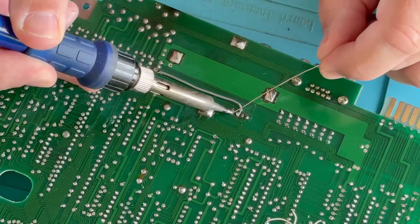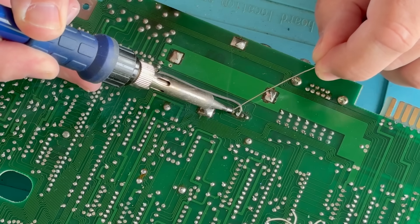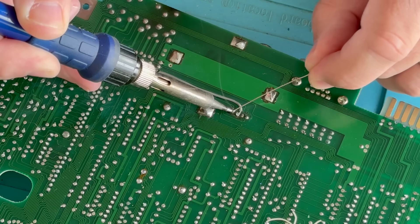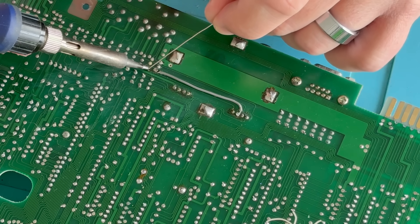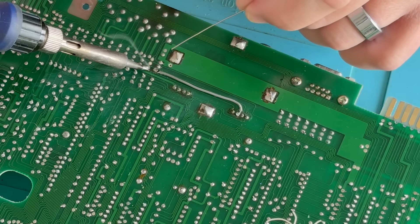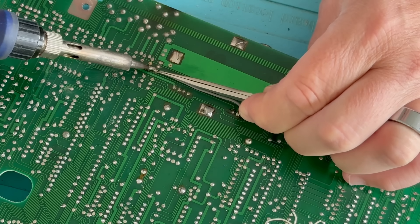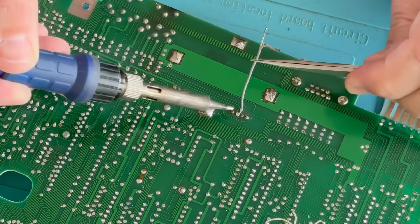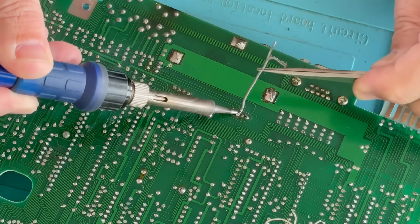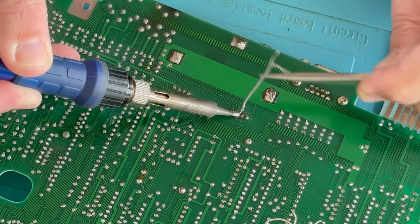So what happens to solder joints that means a reflow might sort out a conductivity issue? Simply, an old solder joint can become loose or dry and then it might not bond properly with the pad or component it's meant to be attached to. A dry joint will usually look dull or cracked and can cause things to stop working or work on and off. Reflowing just means heating it up again so the solder melts and bonds like it should, often with a touch of new solder too — fixing the connection, hopefully. I'm also going to take out this old patch wire as well, because I wasn't getting consistent connectivity across those pins anyway and it was probably contributing to the issue.